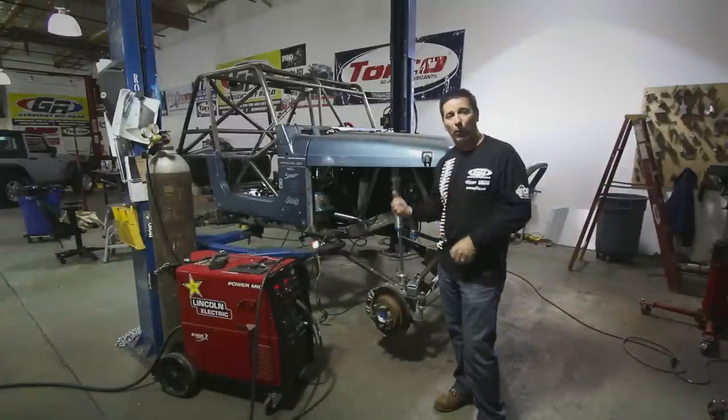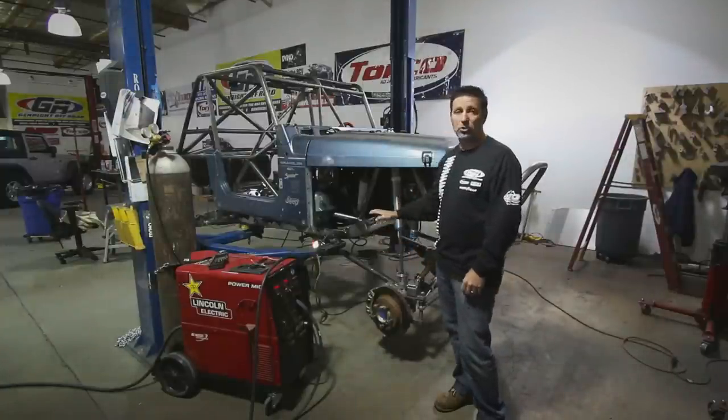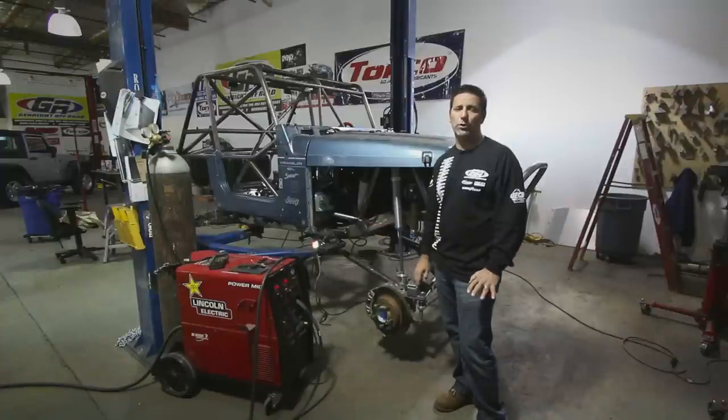This has got the HO 4.0 engine and an automatic transmission. We're going to stick with that for now — it's in great shape. This vehicle had very low original miles.